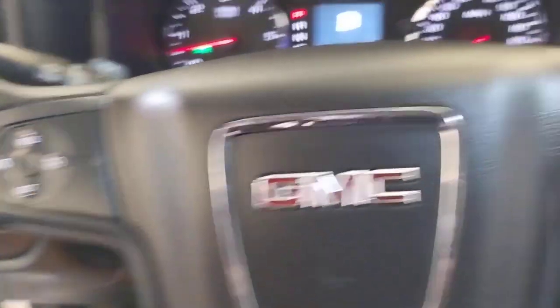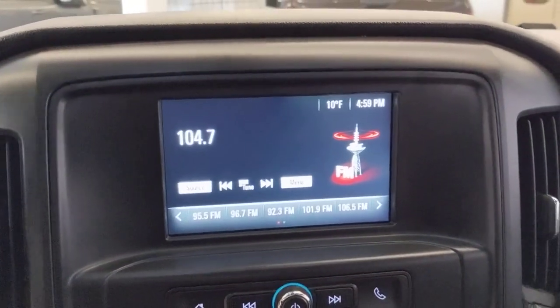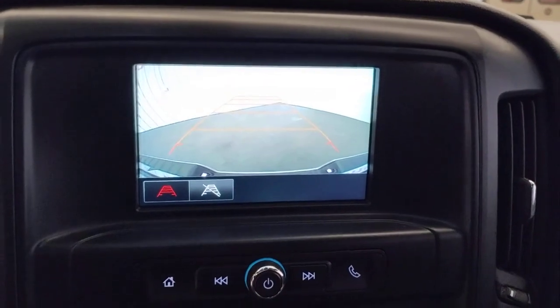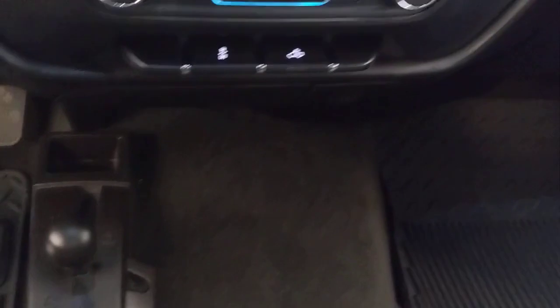Keyless entry, 4x4, fog lamps, bed liner, heated mirrors, electronic stability control, aluminum wheels, steering wheel audio controls, locking limited slip differential, running boards, sidesteps.